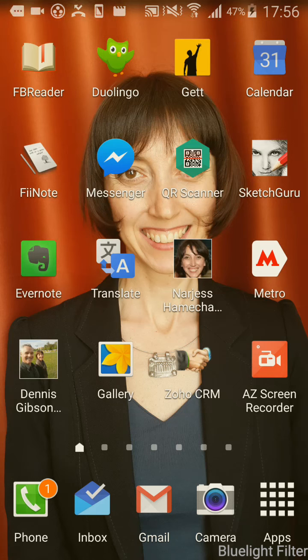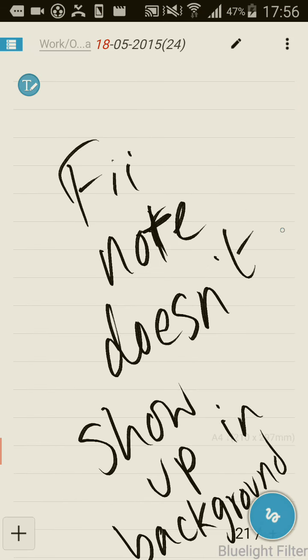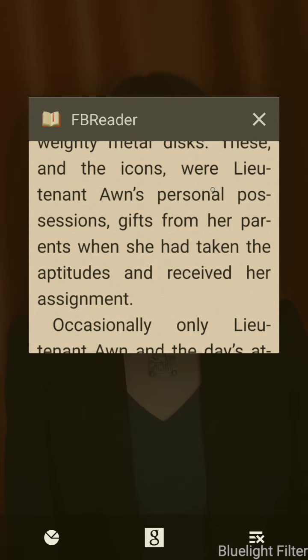This is a bit of a bug report for FeeNote. When FeeNote is running in the background, for example, I've got it open, and now when I press on the device, it only shows that FB Reader is loaded.